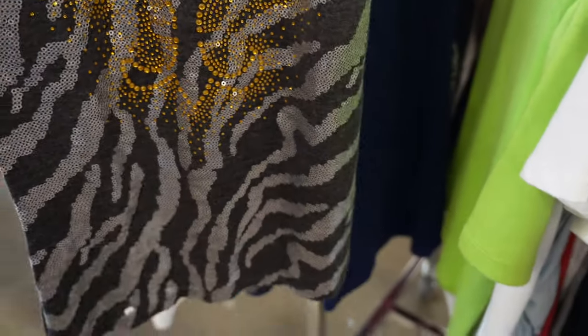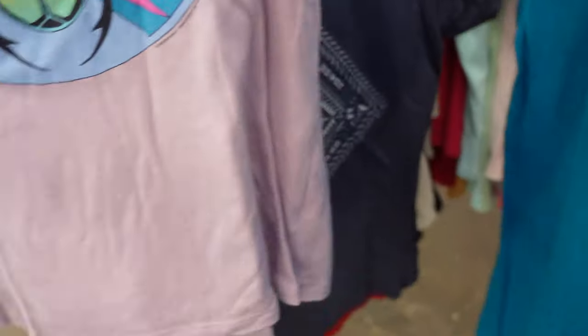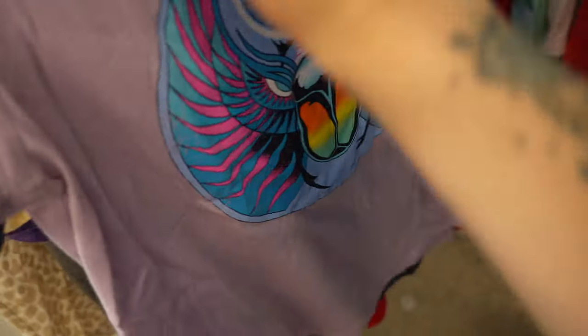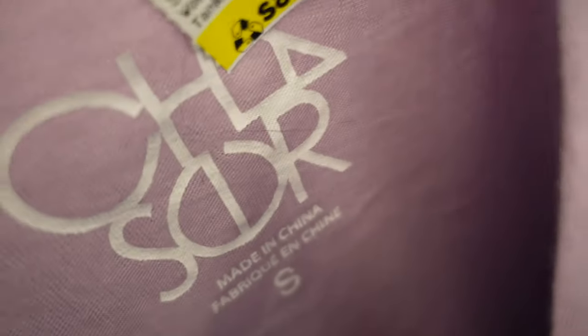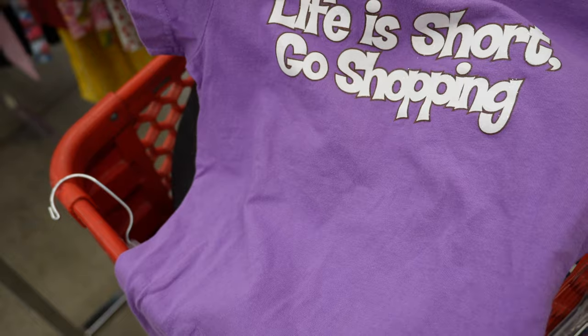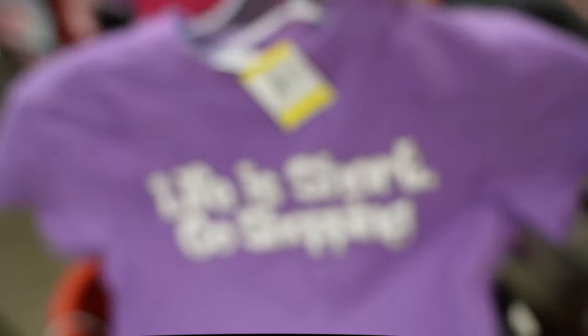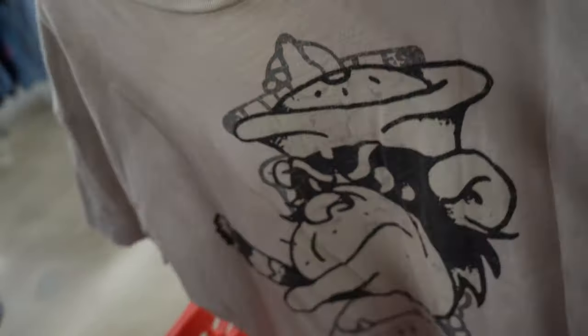The weasel piece had zebra print and a fleur-de-lis, which was cool, but I had to put it back. I thought the colors on this Journey baby tee were gorgeous — it's by Chaser, which is sold at Free People, so it probably retailed around $50. I always like looking at the kids section because you find small adult size stuff occasionally, like this extra extra small Aeropostale baby tee that's just so cute. That one's going in my Depop.